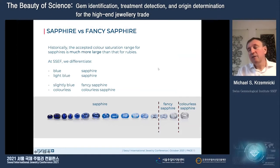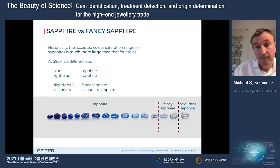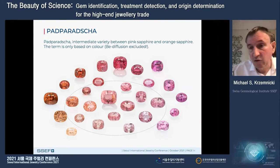For sapphires there is much less strict separation — from dark blue to very light blue, it is all considered sapphire. For very light grayish blue colors, at SSEF we switch to the term 'fancy sapphire', and if there is no color at all we use 'colorless sapphire'. It is very important to fix the limits as much as possible, specifically for labs but also for the trade.